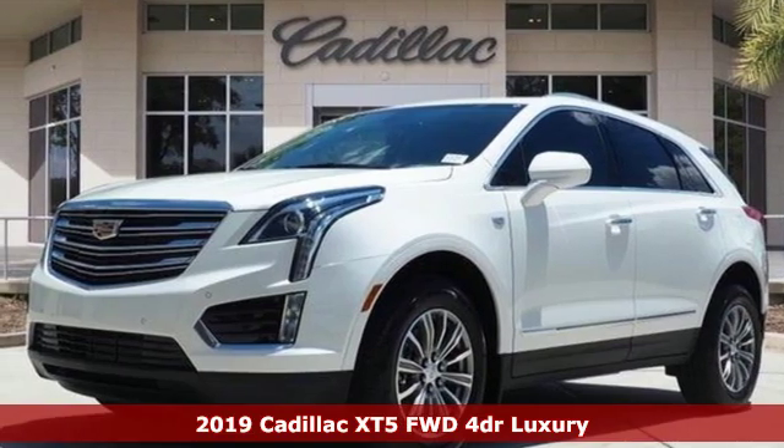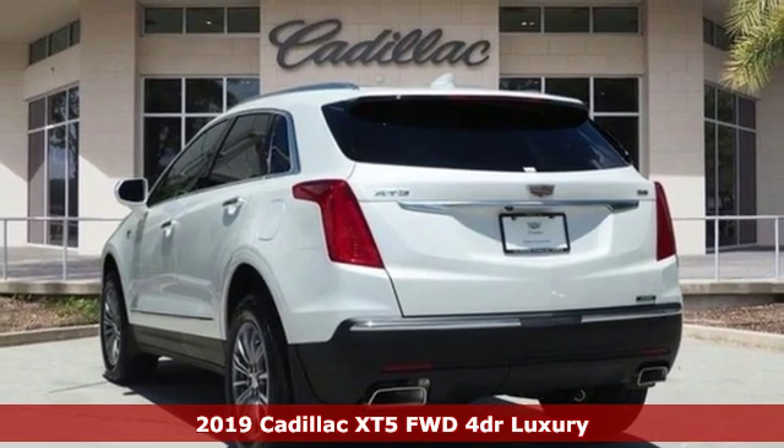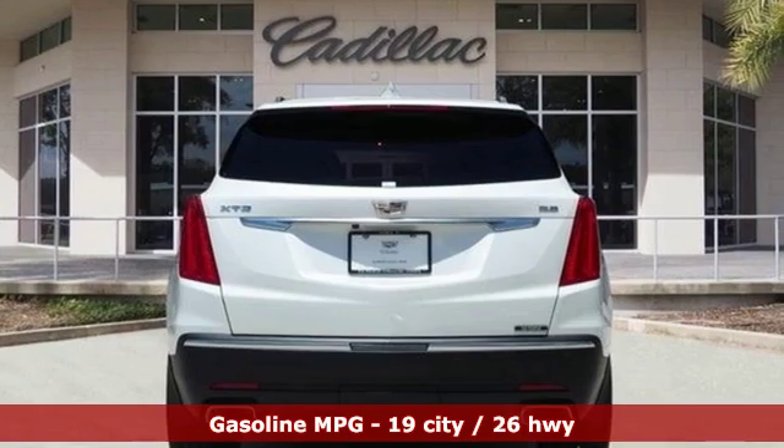Here's a new 2019 Cadillac XT5. Attractive and accommodating, treat yourself to a vehicle that does more for you. And get ready for an impressive combination of features.